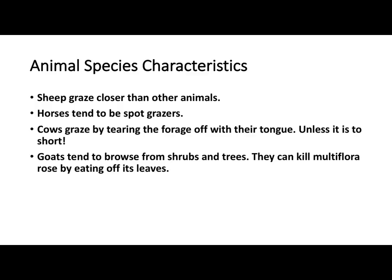Sheep generally graze closer than most of our animals other than horses. Horses are probably the worst spot grazers we have because they've got teeth on their upper and lower gums so they can nibble it off real close. Cattle need a little taller forage because they tend to tear it off with their tongues. Goats are more browsers, so they're going to work on the forbs, the brush, trees. The goat tends to have a sixth sense of when any forage they're eating is nutritionally at its highest — that's when they're going to graze it.